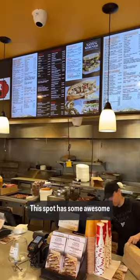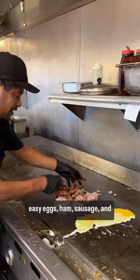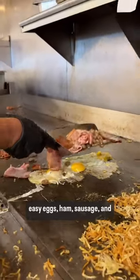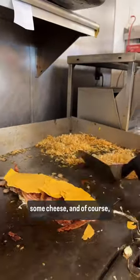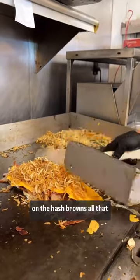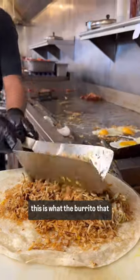This spot has some awesome burritos to choose from, but we went with their premium burrito made with three over easy eggs, ham, sausage, and bacon, salsa, topped with some cheese, and of course, hash browns. And you can hate on the hash browns all that you want, but we feel like this is what makes the burrito that much better.